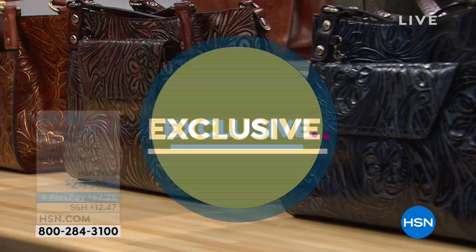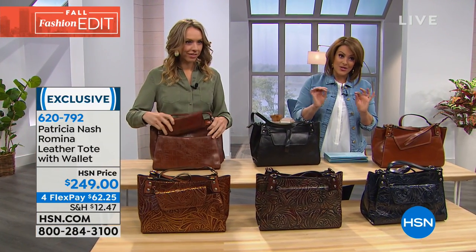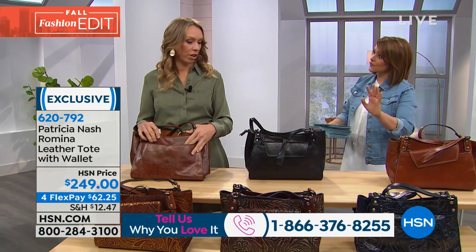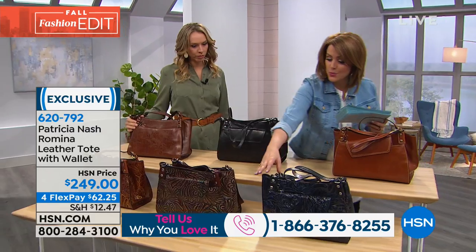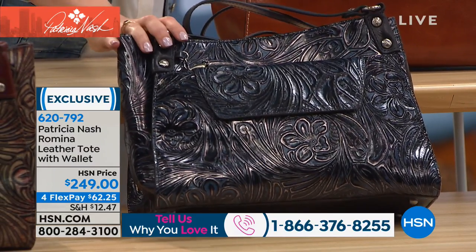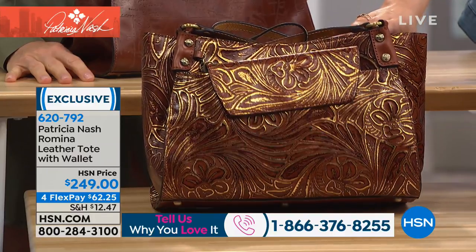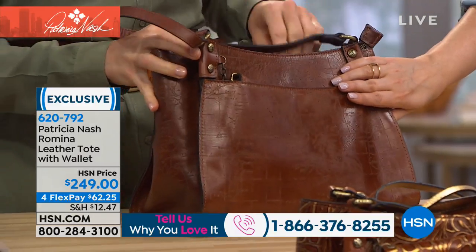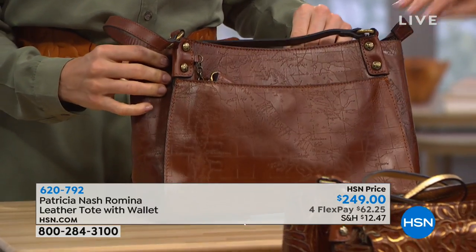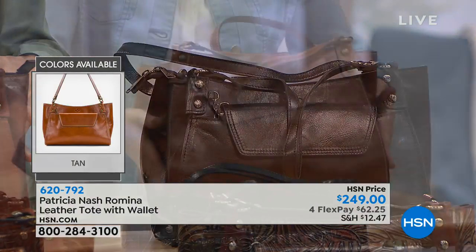Moving on to a beautiful tote bag that also comes with a matching wallet you can remove and carry separately. We have something for every taste. Colors include: metallic blue tooling for the denim lover, multi-tooling, metallic tan tooling, the laser map, black, and a classic rich beautiful tan. Item number 620-792.